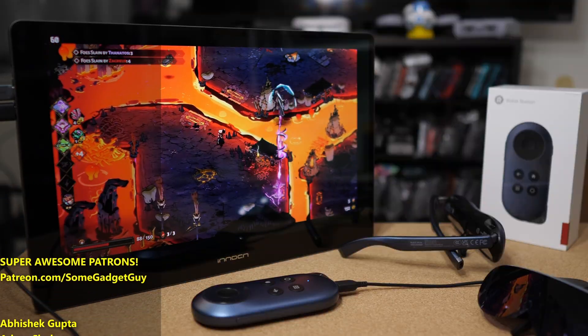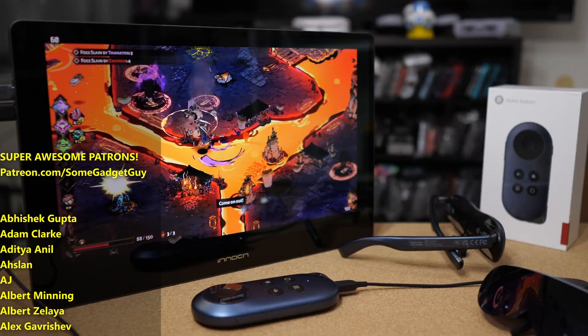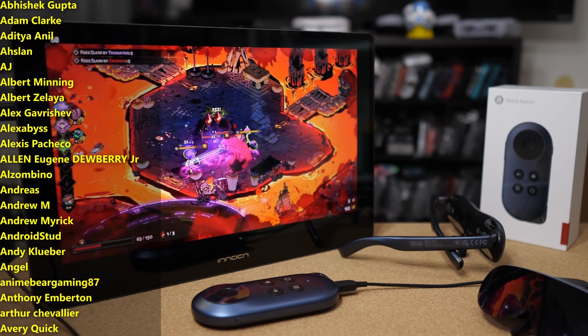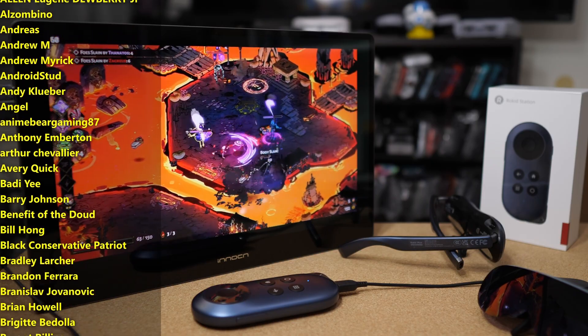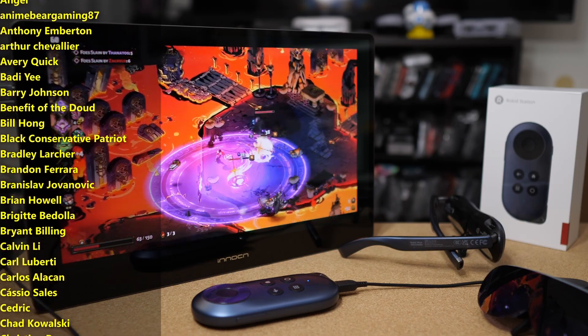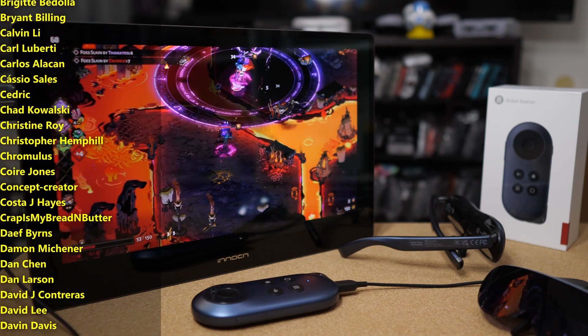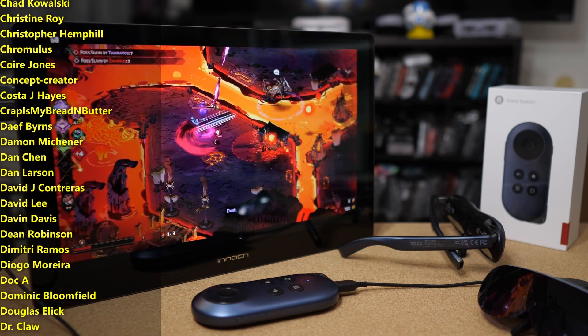Even though Android TV seems kind of simple, we can do a few more advanced things with it. I'll leave a link below to my full sponsored video on the Rokid Station using it with the Rokid Max, but I really want to hear from you. Are you moving your PC games off of your PC? What are you using? How are you doing it? Drop some of those comments down below, and maybe we can help folks find some really fun ways to make their gaming experience a little more portable.